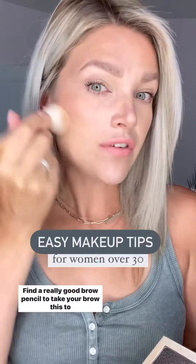Use a mascara primer to really help get the length and volume in your lashes. Set your makeup with a really nice setting powder to make sure you're getting the longevity throughout the day so you don't need to reapply.